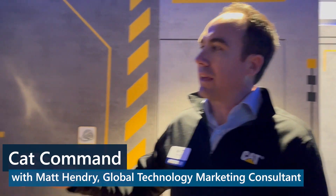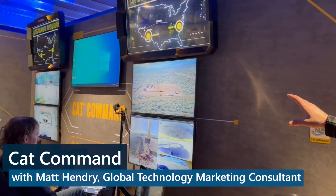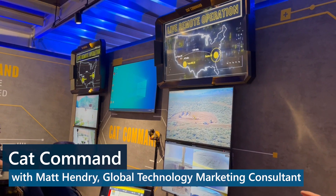Command stations. What's unique about our command station is that they are universal, so it means that an operator can go from running an excavator to a dozer, for example, at the touch of a button.